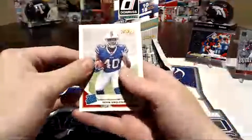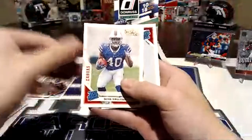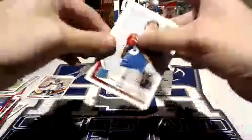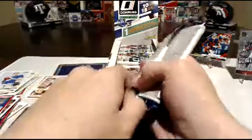Are any of these numbered? Just the mem card was numbered to 299. Devin Singletary rated rookie, and Daniel Jones. Think he'll get any time with the Giants? Oh heck yeah — as soon as Eli throws a four-interception game.